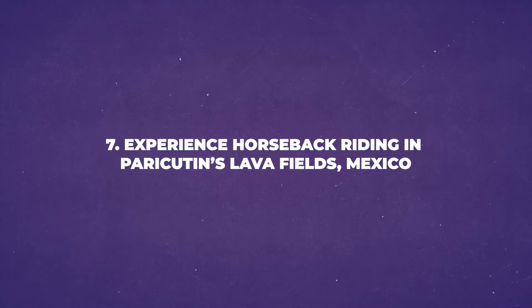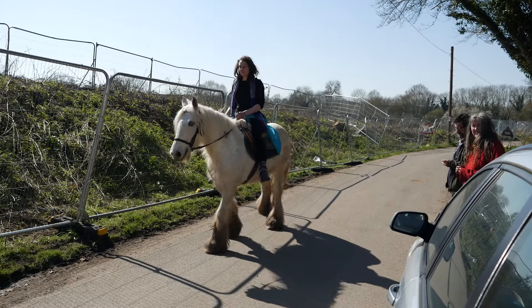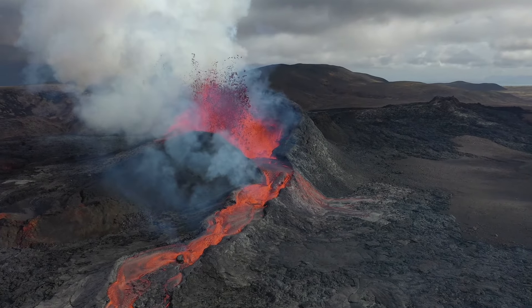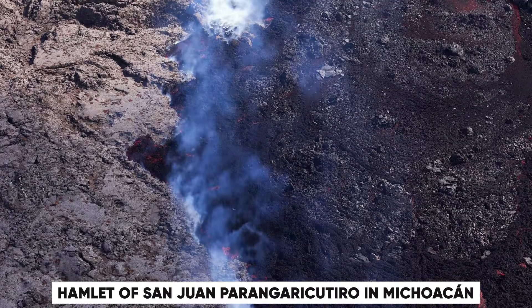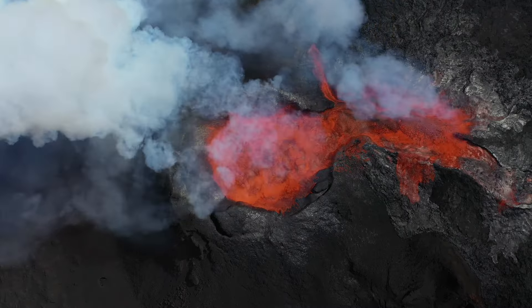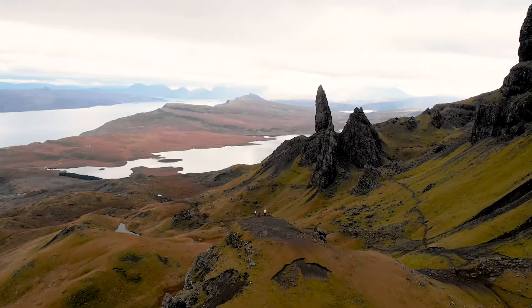Number 7: Experience Horseback Riding in Paricutin's Lava Fields, Mexico. One exciting activity to try in Mexico is horseback riding in the lava fields of Paricutin — it offers a unique experience in a breathtaking landscape. In 1943, a cataclysmic volcanic eruption nearly engulfed the hamlet of San Juan Parangaricutiro in Michoacan. The village was profoundly affected by this natural disaster. Today, only the top half of the old church survives from the original village.